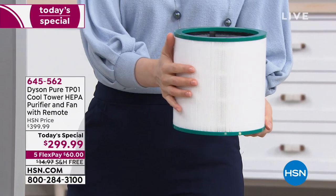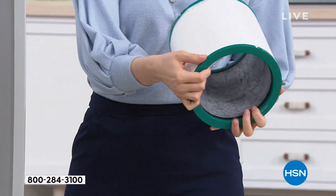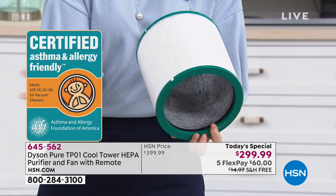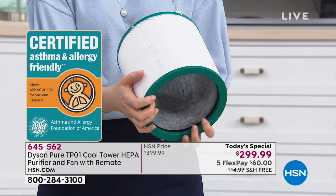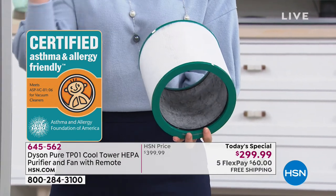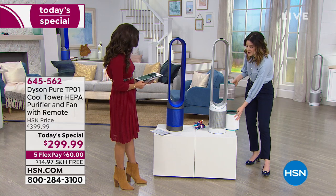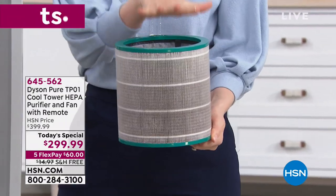That's a big deal — we can't certify ourselves. On the outside it captures those particles, and on the inside, carbon captures odors like pets, cat litter, diapers, cooked fish. This filter goes straight into the machine, and after a year — if you use it 12 hours a day, every day — you don't need to change it for a full year.